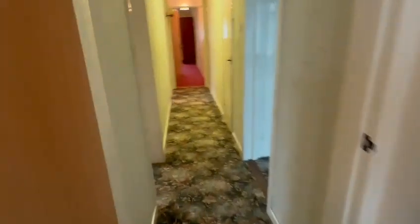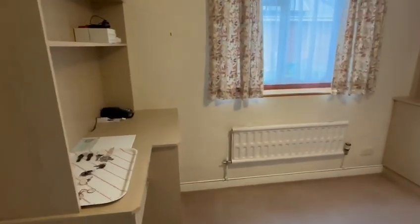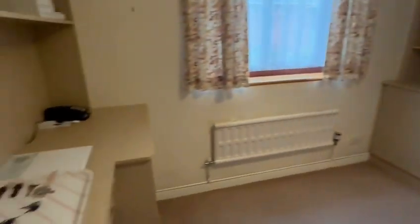Bedroom three is a good size and could also serve as a work-from-home office space. It has a built-in double wardrobe along with useful fitted furniture for extra storage, or it could be used as a desk unit.